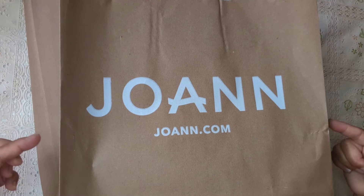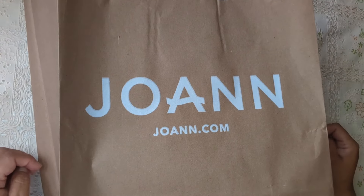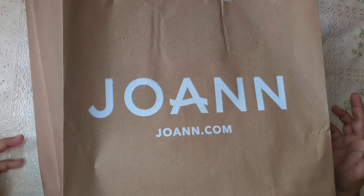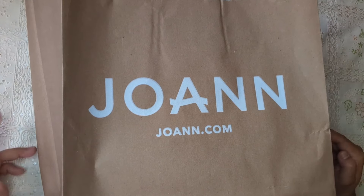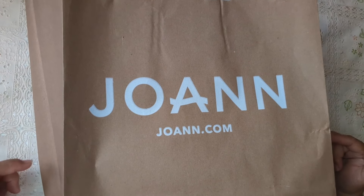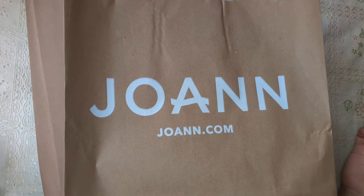Hi guys, how are you today? I have a Joan's haul. It's Labor Day weekend, they have sales going on, and I managed to grab a few things. Let's get started — I'll add some more to this haul because I don't think it's that much, but alright, let's get started.